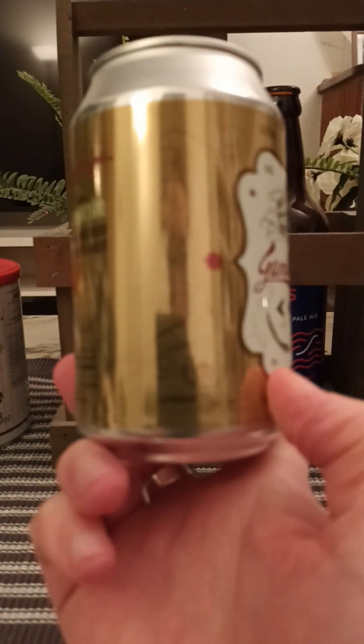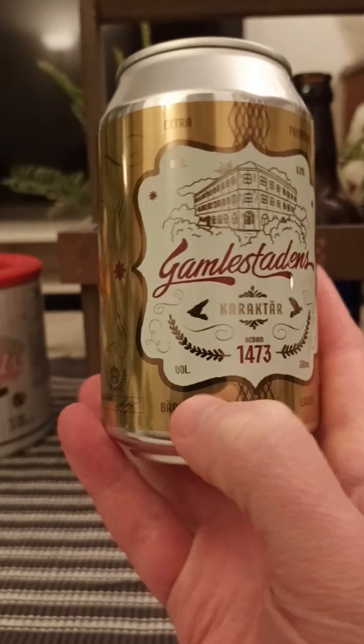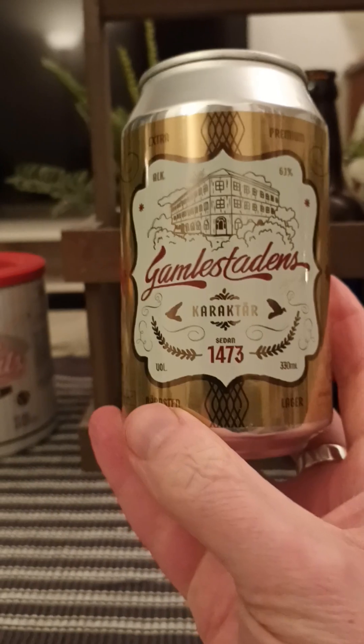This is a lager beer — an amber lager, I believe — in a 330 milliliter can, clocking in at 6.1% ABV. It's really, really hard to read — downright impossible to read. But here you go, there's a look at the artwork. Kind of a nice traditional look, isn't it?